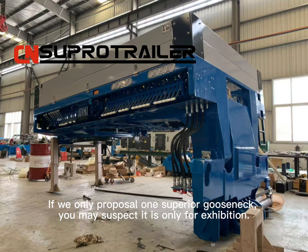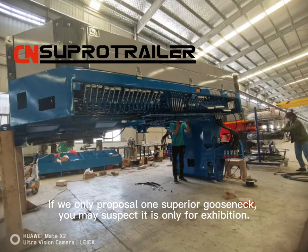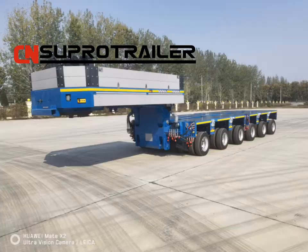Super Trailer made it! If we only showed one superior Gold Snake, you might suspect it is only for exhibition — but this is our other Gold Snake, and you can see it's also very good.